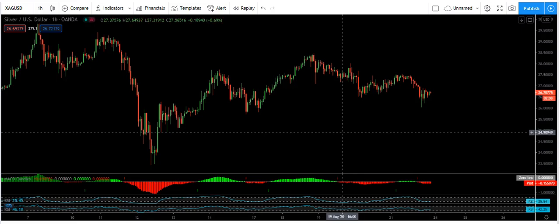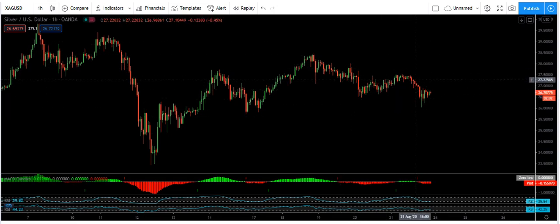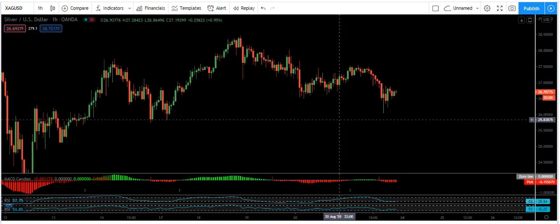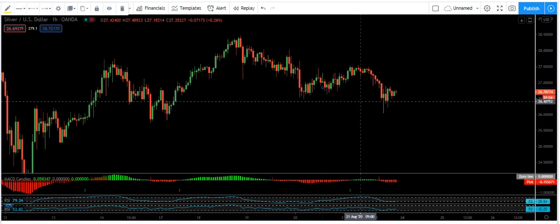We want to analyze silver for the next week, but before that I want to explain about our analysis in the last video. If you refer back to my last video, when the price was here, we analyzed the chart based on both possibilities — the price can move up or move down.